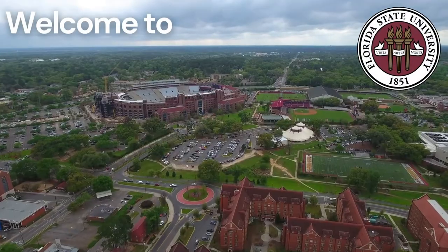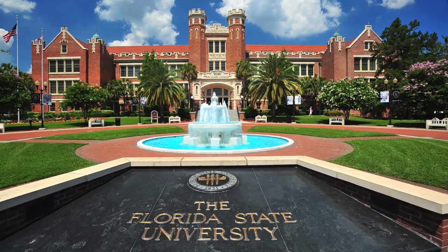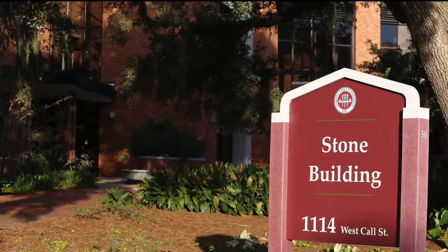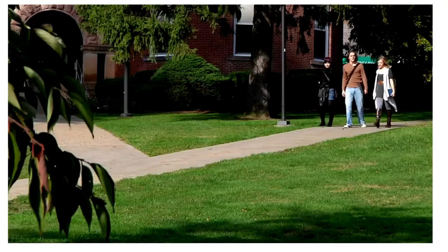Welcome to Florida State University and the Counseling Psychology and School Psychology combined PhD program. We are so happy to have you here. We are part of the College of Education, and our home base is in the Stone Building, which is located on the northwest corner of the campus. Let us show you around.